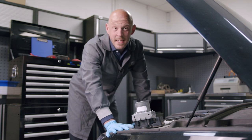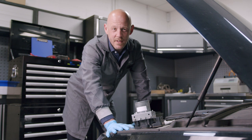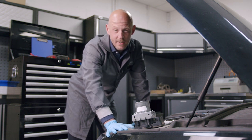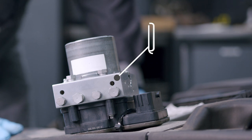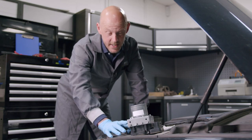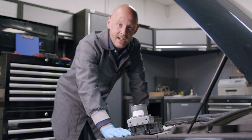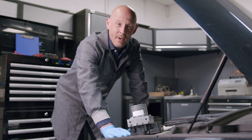EU regulations mean that ESP, or Electronic Stability Programme, is fitted to all mainstream vehicles after 2014. The latest generation of Bosch braking technology is the ESP9 system — a combined ABS and ESP system responsible for handling all braking functions on the vehicle. When brake booster failure is detected, the ESP9 system takes over the brake booster's job by applying a Hydraulic Boost Compensation, or HBC, every time the brake pedal is applied.